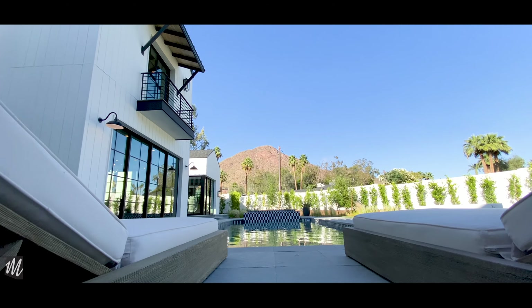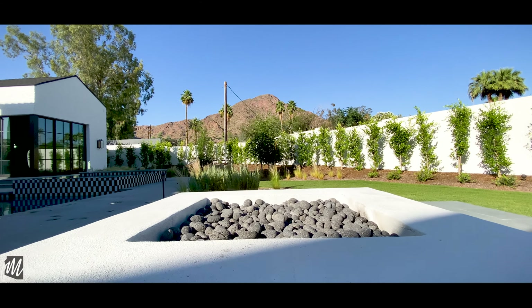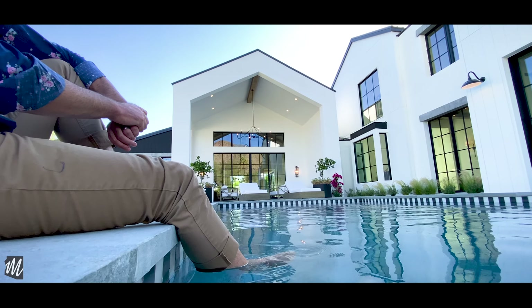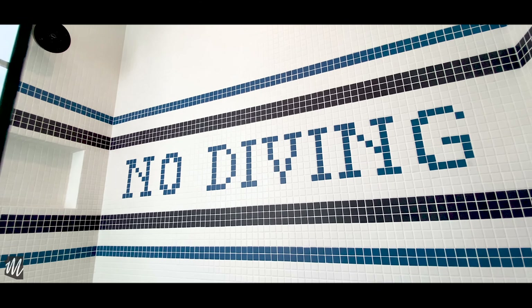On top of all that, you've got this luxurious backyard with every amenity you could possibly want. Sit around the fire pit with your loved ones, dip your toes in the pool, or take a swing in the detached pool house. No matter what you do, it's a treat.